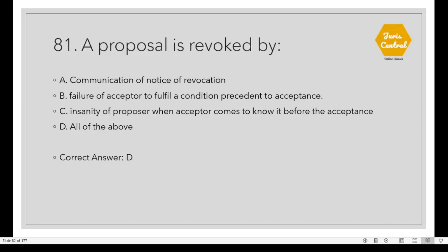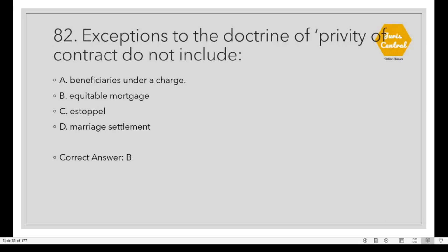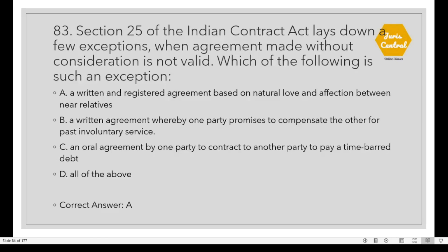Question 81: A proposal is revoked by all of the above: communication of notice of revocation, failure of the acceptor to fulfill a condition precedent to acceptance, and insanity of the proposer when the acceptor comes to know it before acceptance. Question 82: Exceptions to the doctrine of privity of contract do not include Option B: Equitable Mortgage. Question 83: Section 25 of the Indian Contract Act lays down exceptions when an agreement made without consideration is still valid. Option A: A written and registered agreement based on natural love and affection between near relatives.